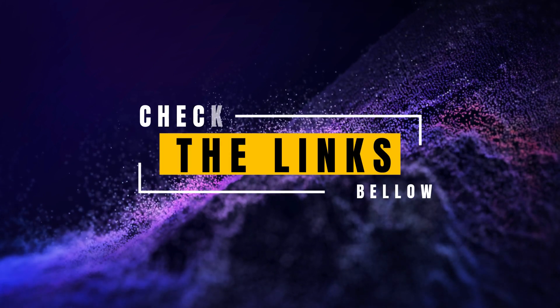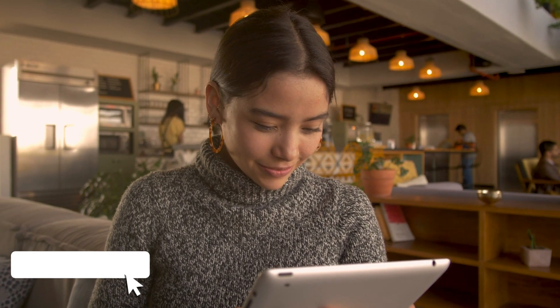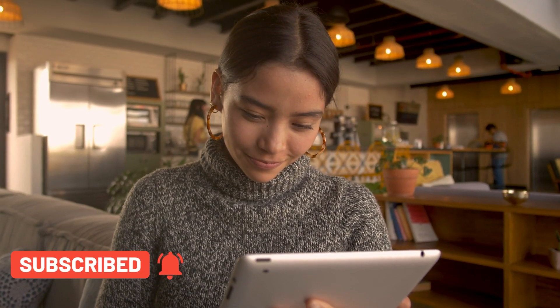To level up your gaming setup with one of these exceptional monitors, check the links in the description below. If you found this video insightful, don't forget to hit the like button and subscribe to Top Amazon Finds for more exciting content on the latest innovations.